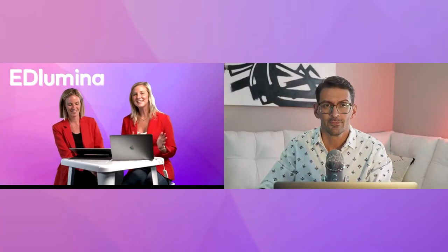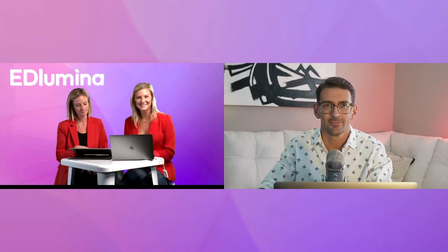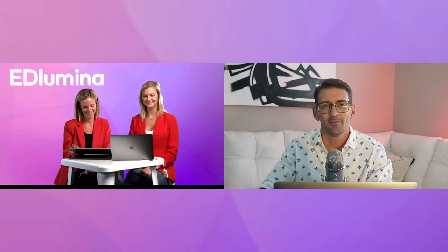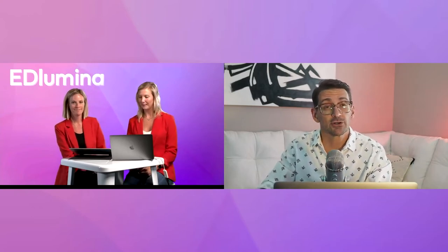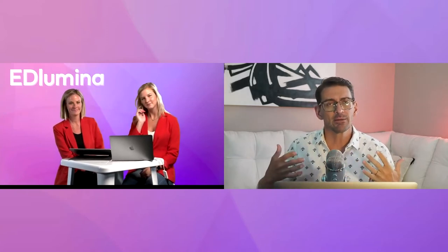Next we're going to have Scott Shelton share a little about himself. As mentioned, he's joining us from Scholar House Media and we're so thankful to have him. Scott Shelton here — creative director at Scholar House Media. I used to work at Cyanna Education — we are actually a sister company of Cyanna.